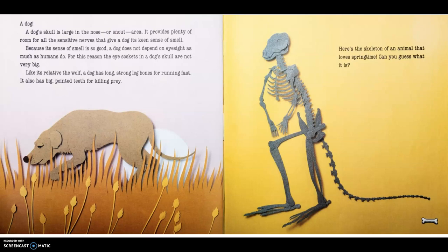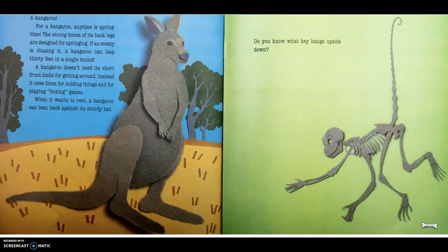Here's a skeleton of an animal that loves springtime. Can you guess what it is? A kangaroo! For a kangaroo, any time is springtime — boing, boing! The strong bones in its back legs are designed for springing. If an enemy is chasing it, a kangaroo can leap 30 feet in a single bound. A kangaroo doesn't need its short front limbs for getting around. Instead, it uses them for holding things and for playing boxing games. When it wants to rest, a kangaroo can lean back against its sturdy tail.